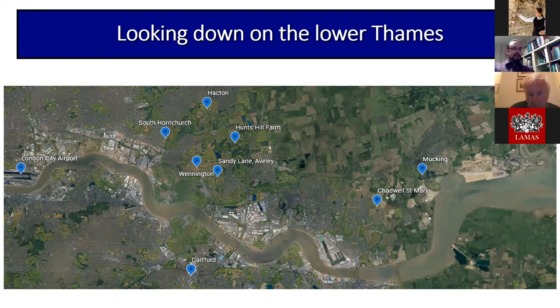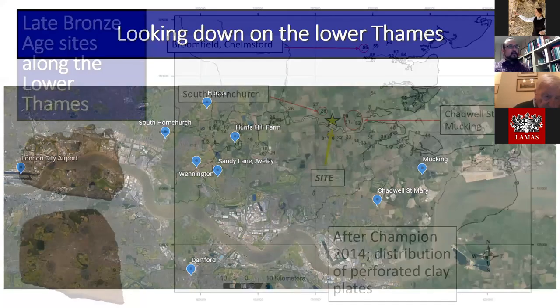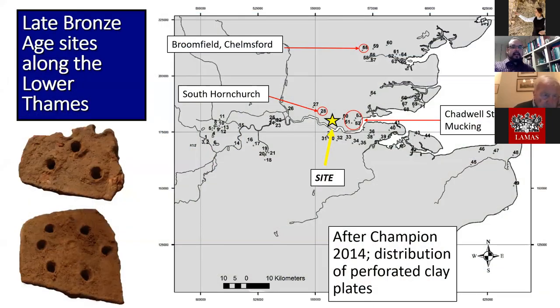The East London gravels must now be one of the most well-explored prehistoric landscape zones in the country, mainly due to mineral extraction. It's abundantly clear we are in the middle of a fairly densely populated landscape for the period, aligned along the resources provided by the Lower Thames — most notably river access extending to the coastlines of Essex and Kent. This is aptly demonstrated by Timothy Champion's map of the characteristic perforated clay plates found on many sites in the region, including this one.